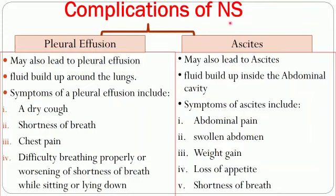The complications of nephrotic syndrome include pleural effusion and ascites. Pleural effusion is a buildup of fluid around the lungs and ascites is a buildup of fluid inside the abdominal cavity. Symptoms of pleural effusion include dry cough, shortness of breath, chest pain, and difficulty breathing. Symptoms of ascites include abdominal pain, swollen abdomen, weight gain, loss of appetite, and shortness of breath due to fluid in the abdominal cavity.